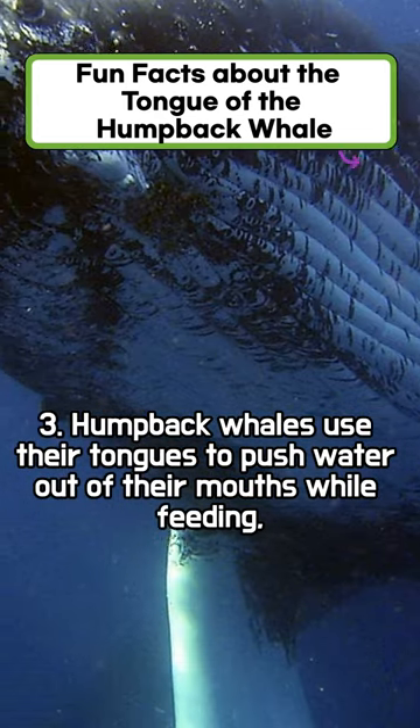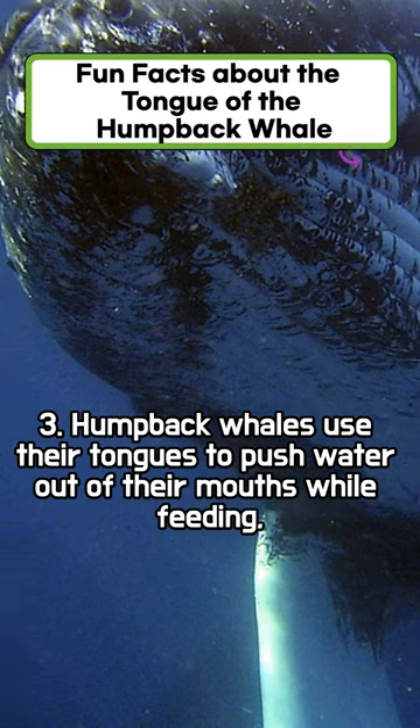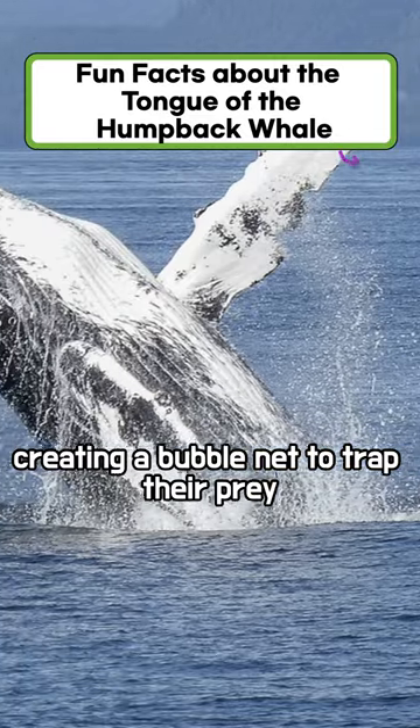Humpback whales use their tongues to push water out of their mouths while feeding, creating a bubble net to trap their prey.